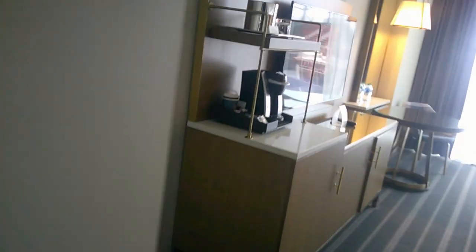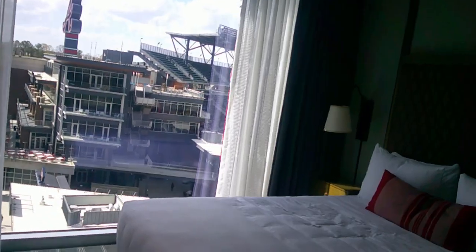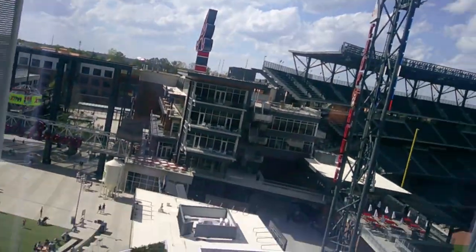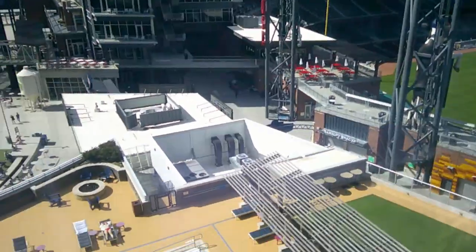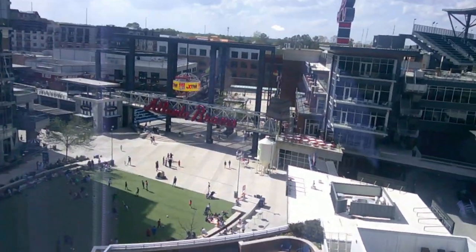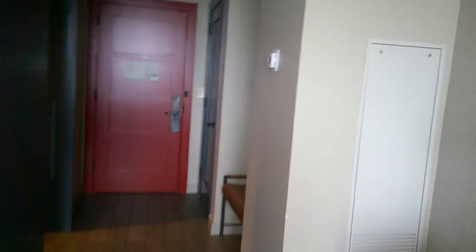Overall, this is a nice hotel, especially if you're coming for game day. Some rooms can be larger — some have balconies, this one did not — and some have their own private terrace with a fire pit. It just depends on what you want and how much you want to spend. During game time, rooms can go up as high as $700 a night. But it is the most convenient hotel for going to see a game.